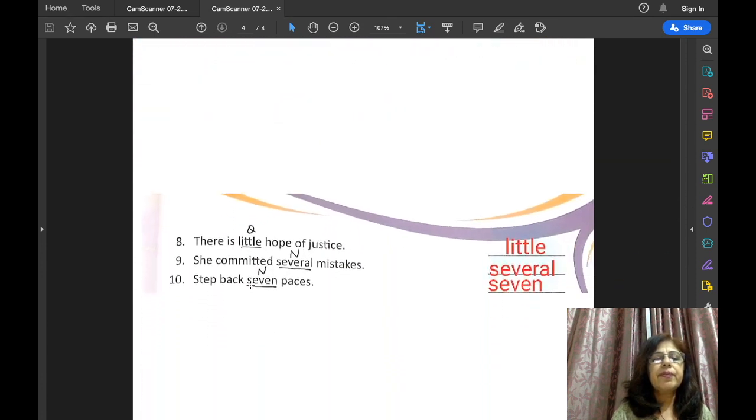Number 8: there is little hope of justice — how much hope? Little. If the question is 'how much', then it is adjective of quantity. She committed several mistakes — how many mistakes? Several — so 'several' is adjective of number. Step back 7 paces — how many paces? 7. So this is adjective of number.